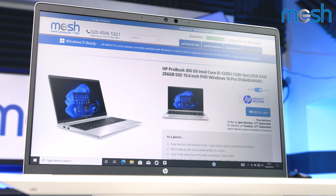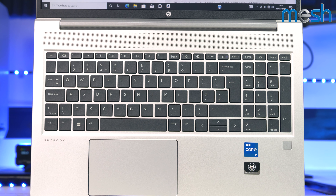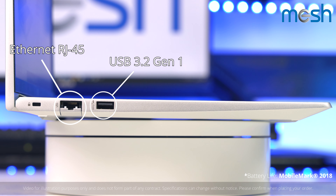The 15.6-inch IPS panel is powered by Intel Iris Xe Graphics, and it has Wi-Fi 6 as standard for ultra-fast wireless networking. It weighs 1.74kg and has a long battery life lasting up to 12 hours.